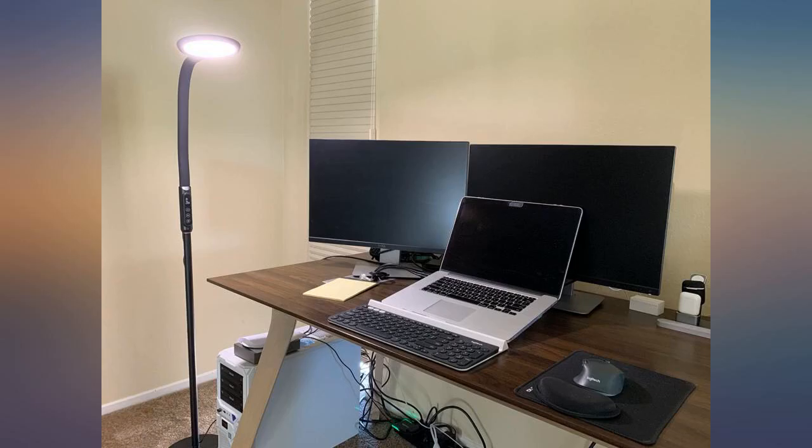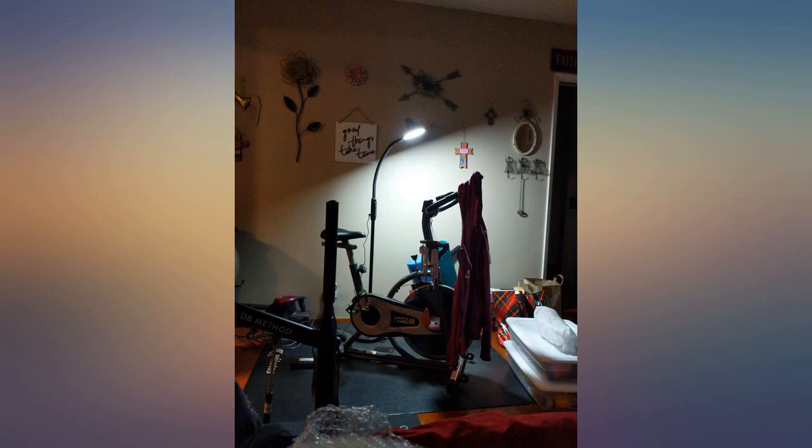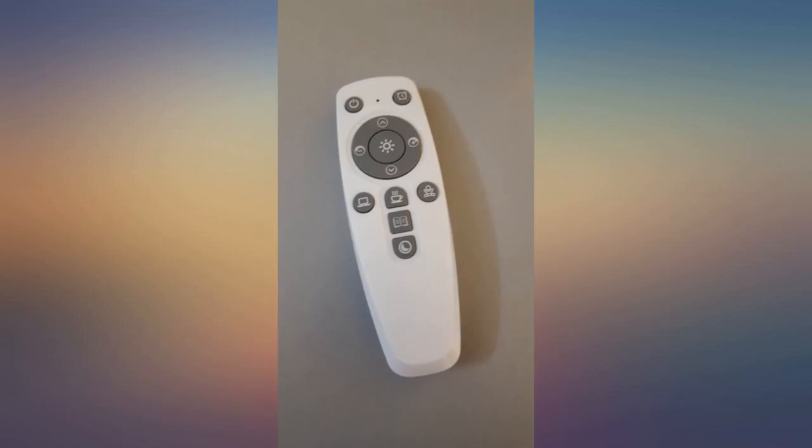The brightness levels from a night light level all the way up to super bright is awesome. The power cord is generously long. Perfect for any area I need it in. I am so happy I found this light here.